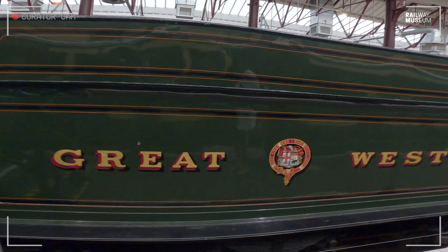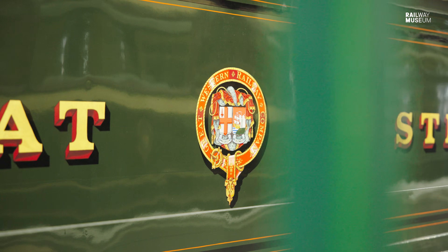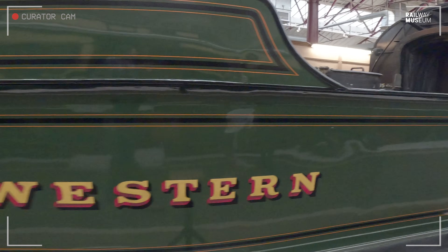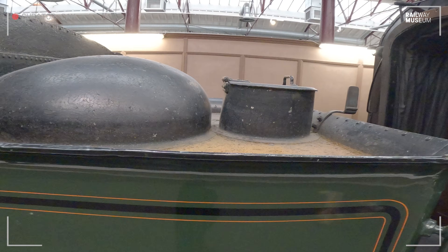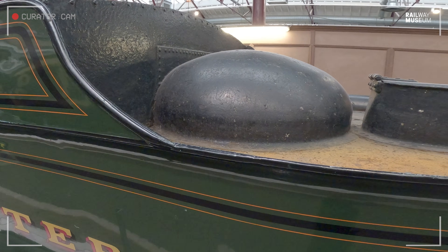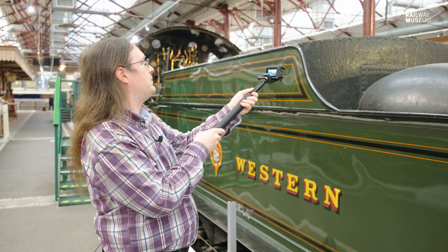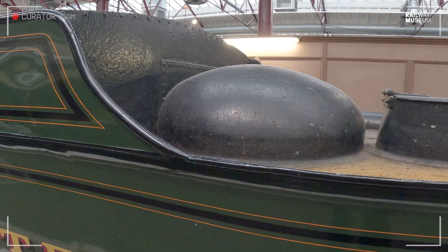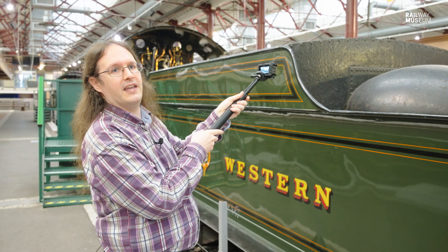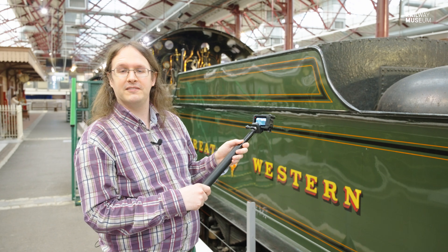Moving down towards the tender, we can see the classic Great Western livery and the beautiful lining out of the tender. Moving right down to the end of the tender, we've got a couple of interesting features. Firstly the tank filler — that big lid lifts off so you can put the bag or hose in to fill up the tender. And here we have this interesting dome feature, which is for the scoop for the water troughs. The scoop would lower down into the trough whilst the locomotive is running, pick up the water, which would be forced up a pipe and then open up underneath that dome, with the water blasting out into the inside of the tank of the tender.